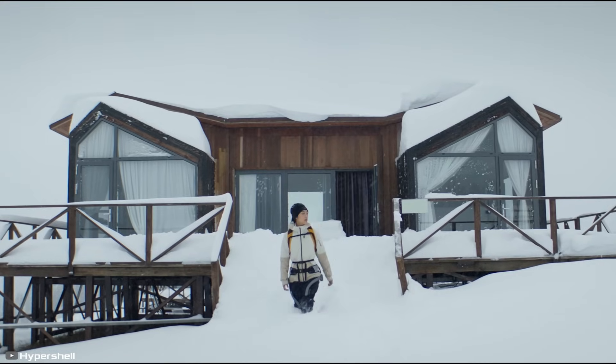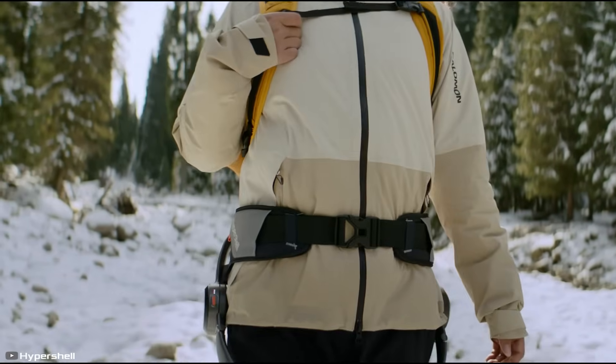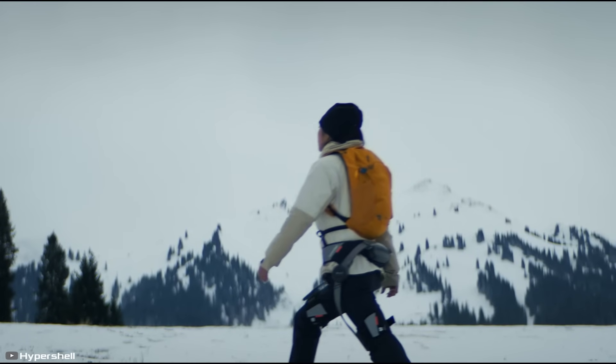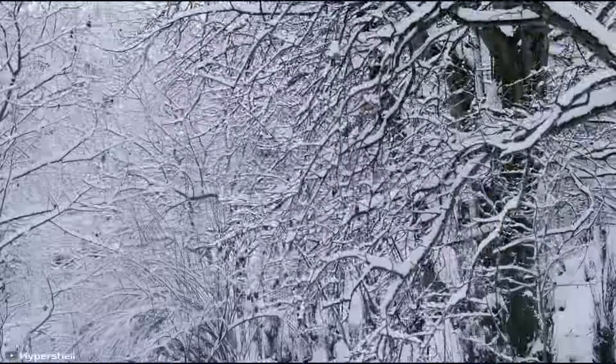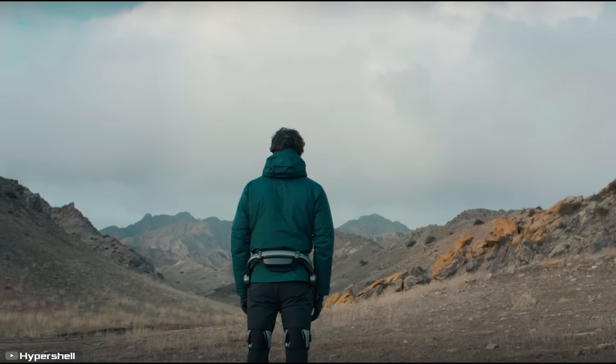The battery provides a range of 16 miles and can be swapped in a single motion for extended use. The exoskeleton is weather-resistant, handling rain and freezing temperatures with ease. At just 4.4 pounds, it won't weigh you down on long treks. You may not become a super soldier, but your endurance will get a serious upgrade.